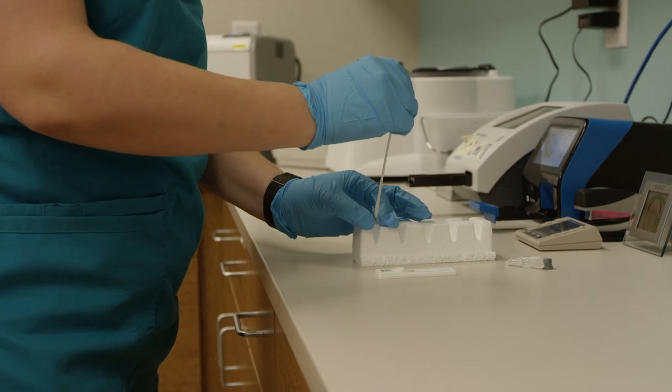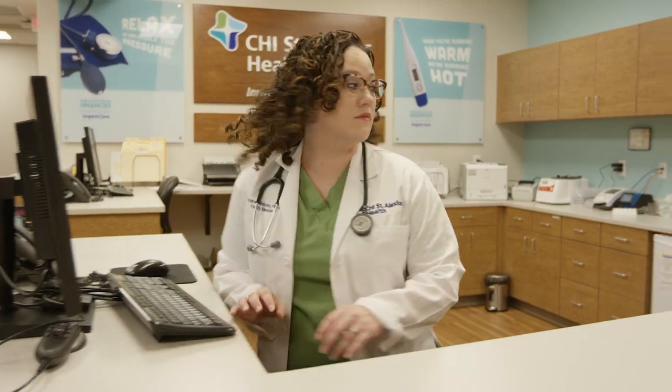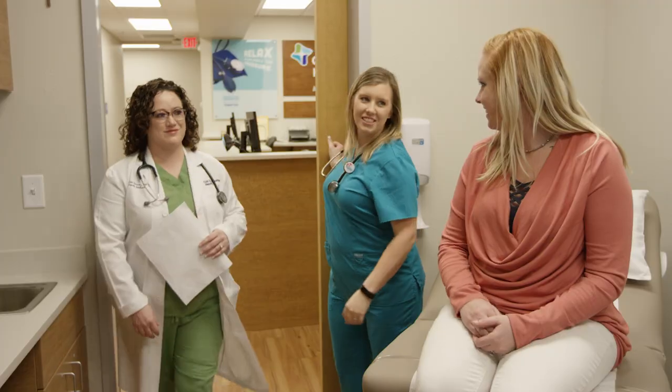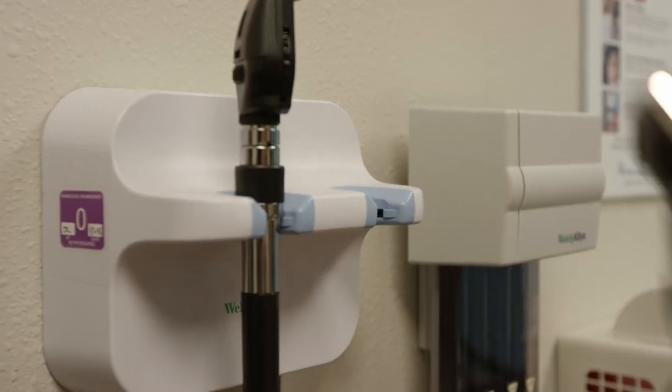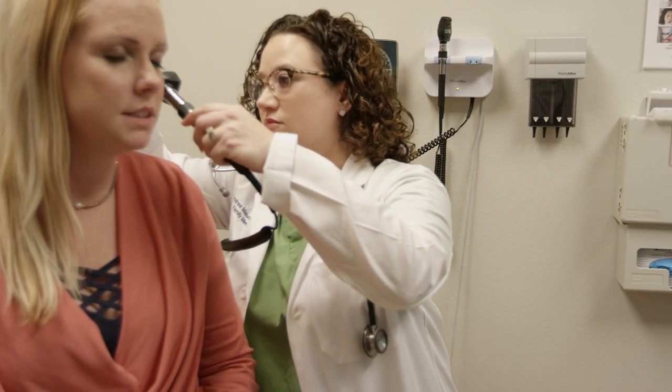The care guide performs laboratory testing and reports information about your history and testing to the nurse practitioner. The care guide then returns to the room with the nurse practitioner, who will examine you, review test results, and go over the plan of care.